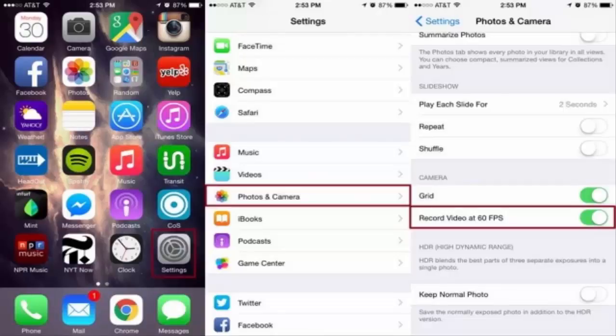iPhone 6: how to capture smoother video. The iPhone 6 has stellar video recording capabilities, especially when you enable 60fps. The feature essentially doubles the amount of frames per second when recording, taking iPhone 6 videos from 30 to 60 frames per second.